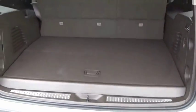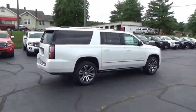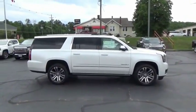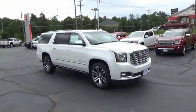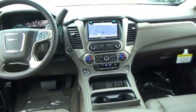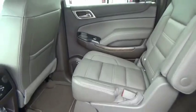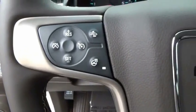GMC Yukon XL is a great choice for families who need a full-size SUV with maximum seating. The looks don't hurt either. Take this vehicle for a spin and see why so many shoppers are now proud owners. We'll see you next time.